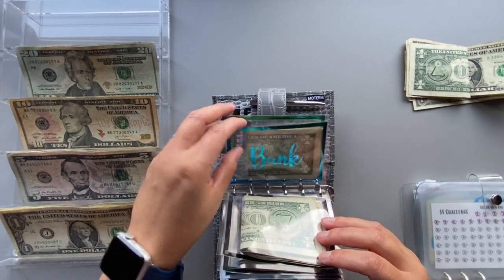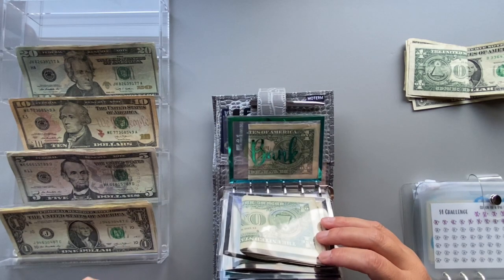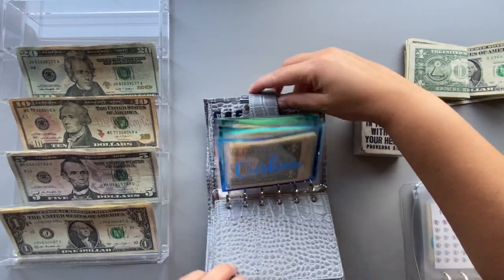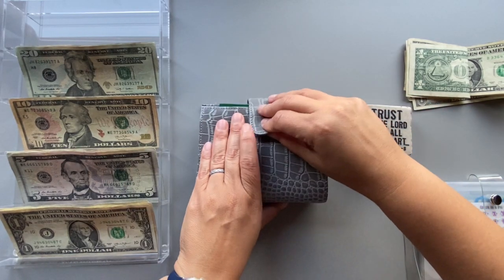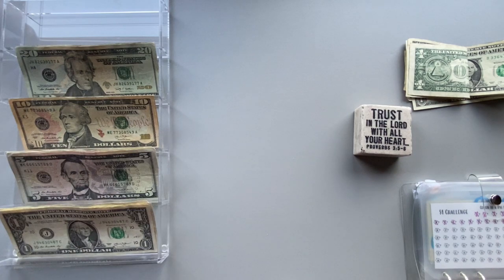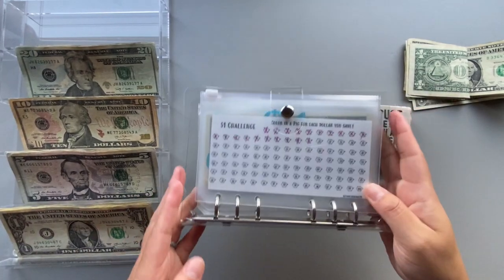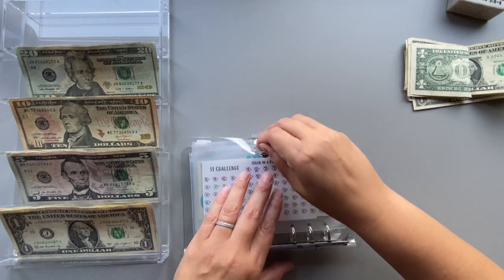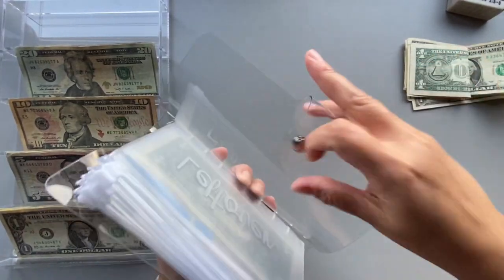The next envelope is bank — I just have to deposit that into the bank. Now we're done with cash envelopes. We're not going to have any money going into reserves, but I have some leftover ones and we're going to stuff my one-dollar challenge with those.